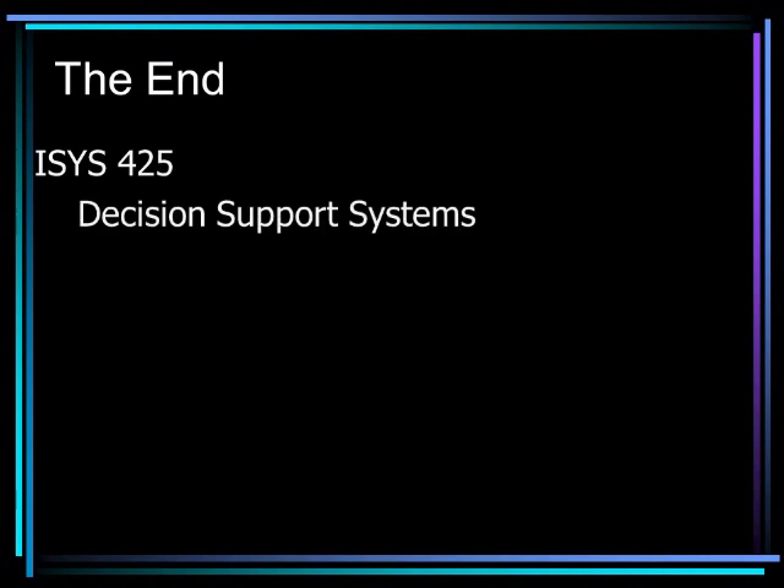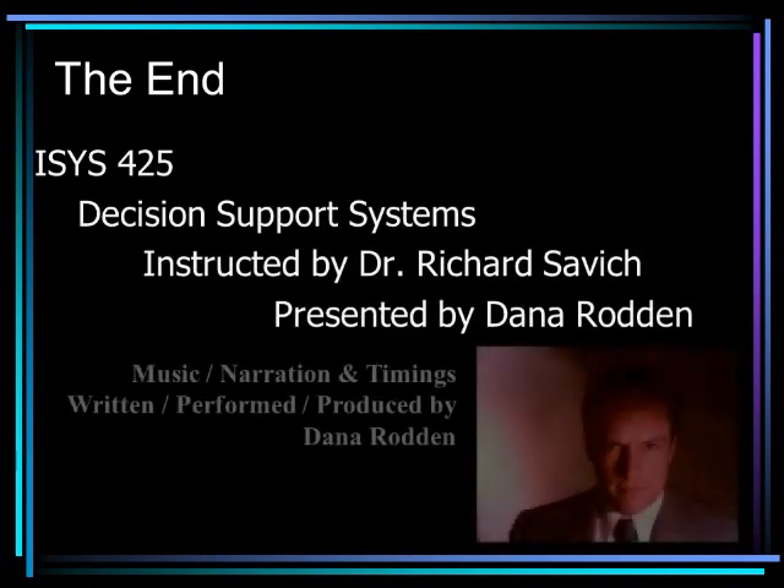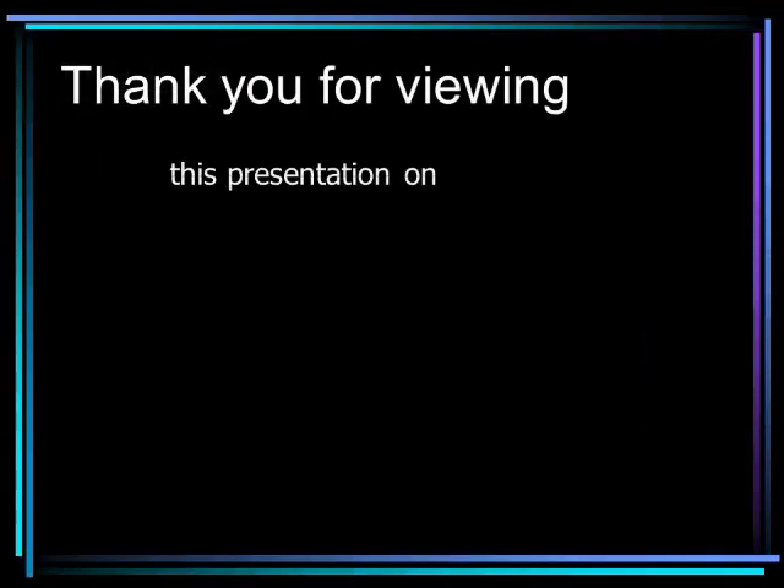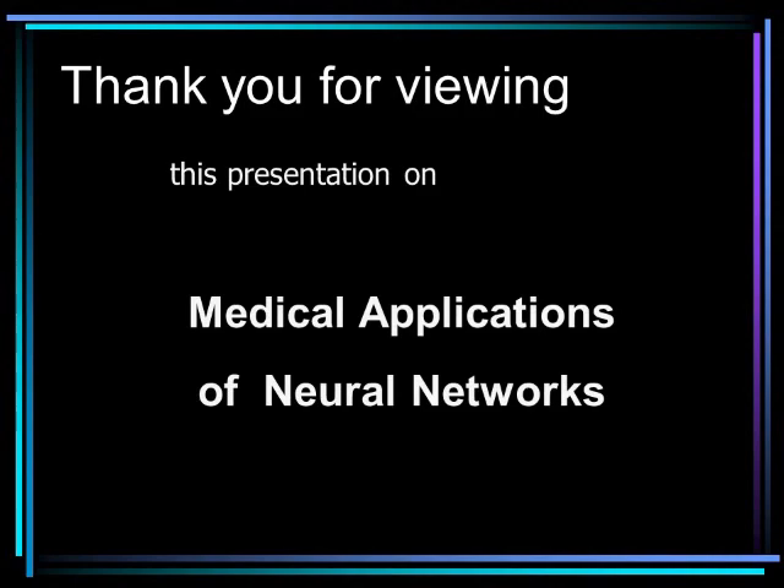This presentation has been produced for the University of Redlands course ISYS 425 Decision Support Systems, instructed by Dr. Richard Savage, and presented by Dana Rodden. Thank you for viewing this presentation on Medical Applications of Neural Networks.